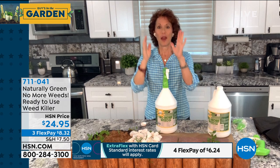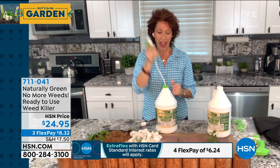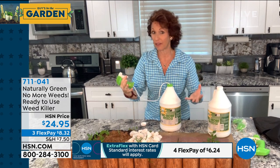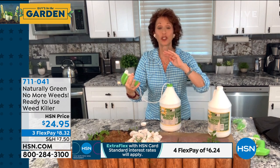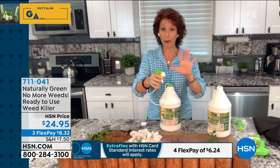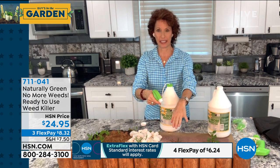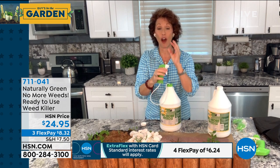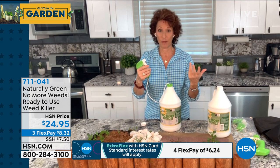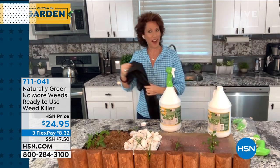When you spray near your beautiful flowering plants, use the stream setting rather than spray to direct it precisely. Get right down to the actual weed and spray down — it gets down to the roots and won't hurt your other plants at all. Remember, this is safe for the environment and safe for you. My pet peeve has always been weed barrier fabric where runner grass still comes up through. This product eliminates the need for all that.